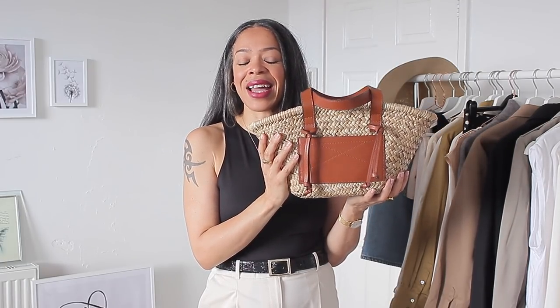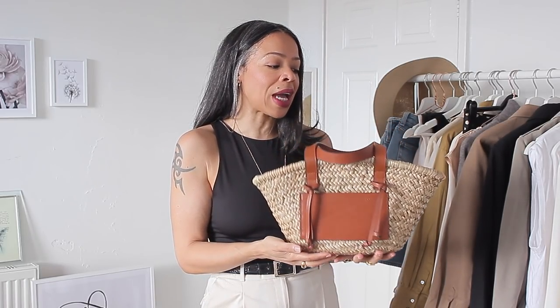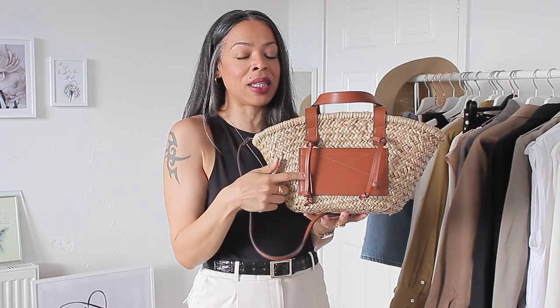My next accessory is a straw bag from Mango that I got in the sales — down from £35 to £19.99. You've probably seen it on my Instagram. It's a very wearable everyday bag because it's not too big, and the tone of the faux leather parts is a gorgeous versatile brown. It comes with a strap that isn't too long so you can wear it shorter or longer. They still have it but only in black now. It's very similar to the Loewe bag which costs around £300, so it's a great entry-level basket bag.